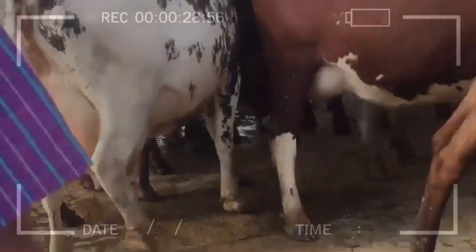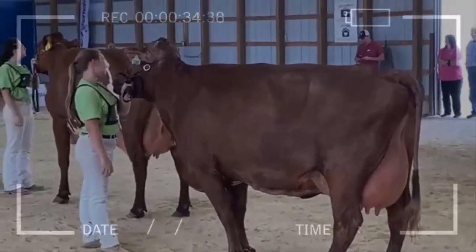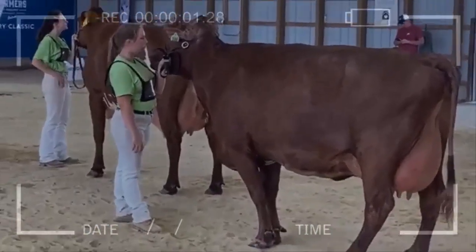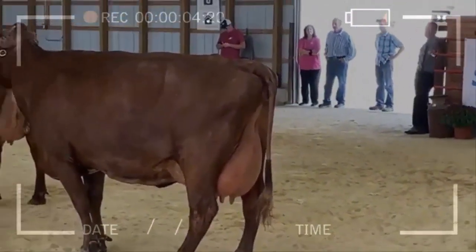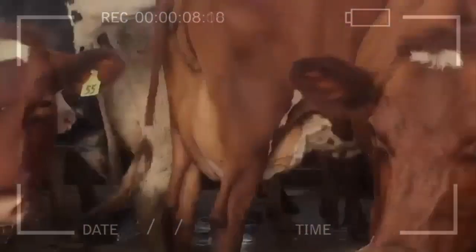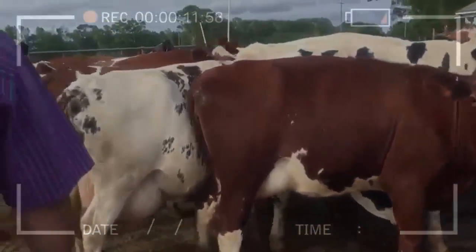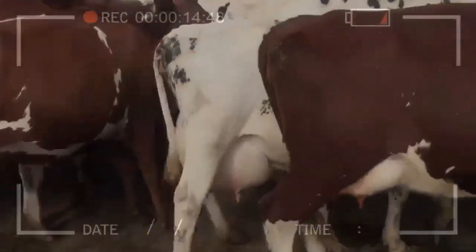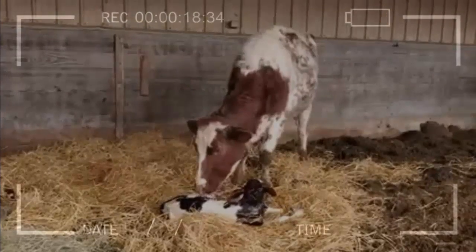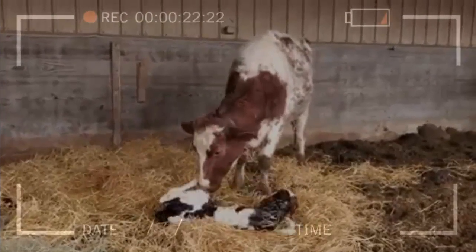Although the Milking Shorthorn is a common breed in some parts of the world, its numbers have decreased in other places due to the growing popularity of other dairy breeds. However, there are efforts to conserve this breed and promote its use in milk and meat production. The Milking Shorthorn has been important in the history of dairy farming due to its ability to produce high quality milk, its disease resistance, and its valuable dual purpose characteristic for farmers and ranchers.